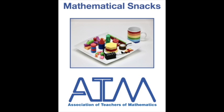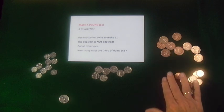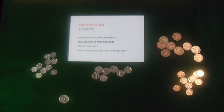This is a mathematical snack from the Association of Teachers of Mathematics. I have in front of me some coins — 5s, 20s, 50s, some 1ps and 2ps. I have no 10p coins, and that's part of the challenge. I'm going to try and make exactly 1 pound using exactly 10 coins.